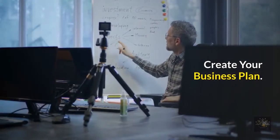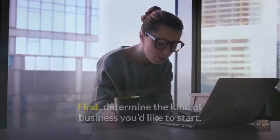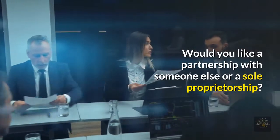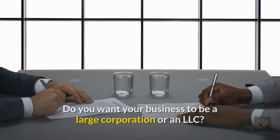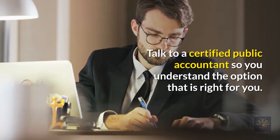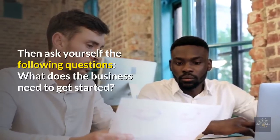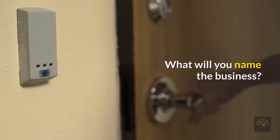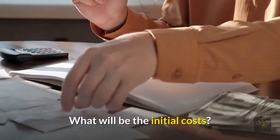Create your business plan. First, determine the kind of business you'd like to start — would you like a partnership or a sole proprietorship? Do you want your business to be a large corporation or an LLC? Talk to a certified public accountant to understand which option is right for you. Then ask yourself: What does the business need to get started? What will you name the business? How much income do you expect to earn? What will be the initial costs?